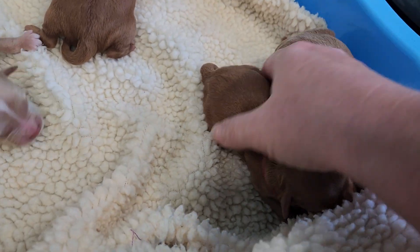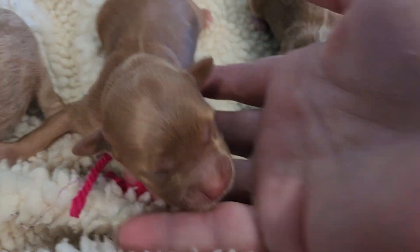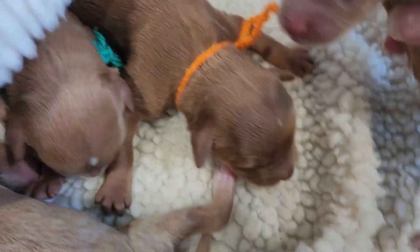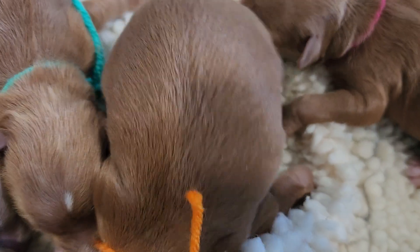We're almost done, and here's Pink — pink female, wavy coat. Say hi, hello world! She's got a little white on her chest and her back paws. Look at this front one — these are really light.